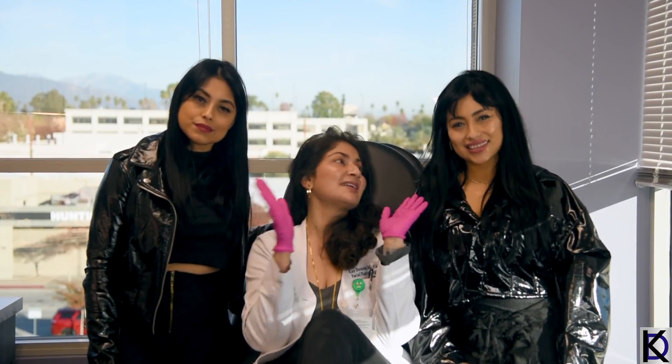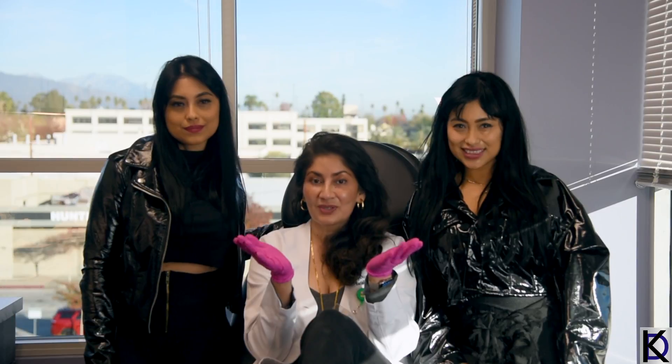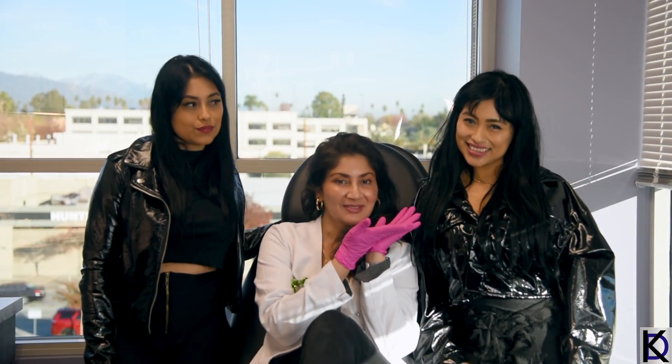Hi guys, thanks for tuning into our YouTube video today! I'm super excited — I've got two gorgeous identical ladies from the Honduras twins and they've never tried Botox before. We're going to do a twin study to see the difference between Botox for twin number one and Xeomin for twin number two. These neurotoxins are very similar, almost like Pepsi and Coke.